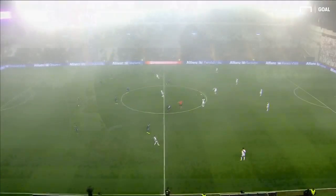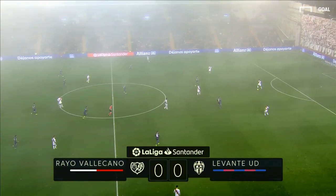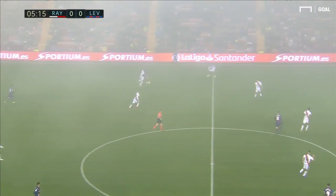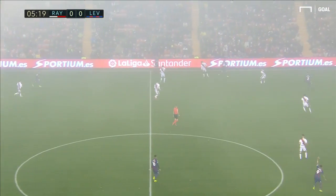And we're all ready to go. It's Rayo Vallecano underway, that familiar white shirt and red stripe kicking off and playing from right to left. It was Alvaro Garcia in the end — it's quite difficult to see on that far side.